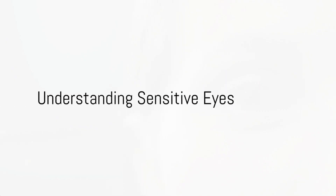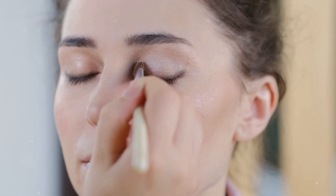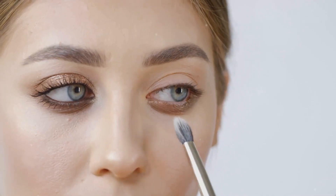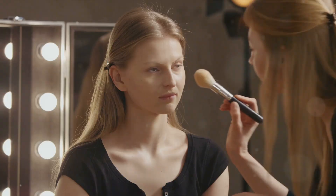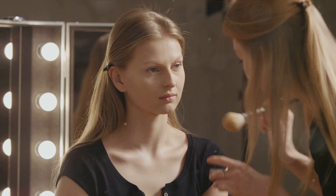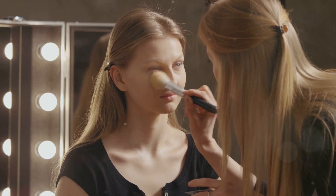Ever wondered why your eyes water, itch, or turn red whenever you apply makeup? Well, it's not some strange magic — you're probably dealing with sensitive eyes. And don't worry, you're not alone. A vast number of people experience this, and today we're going to discuss some practical makeup tips for those with sensitive eyes.